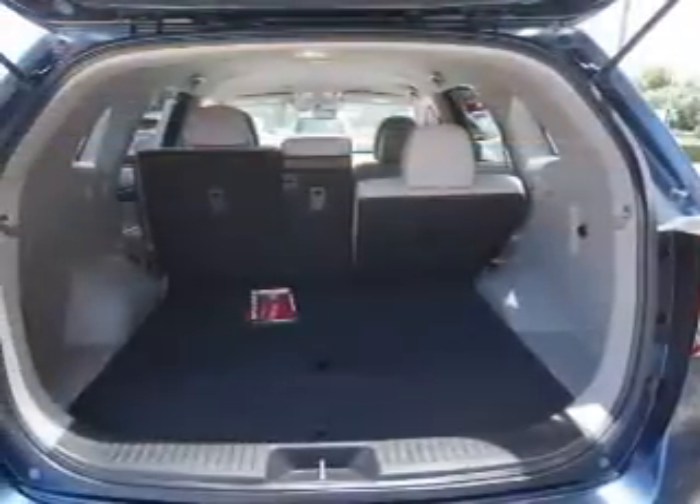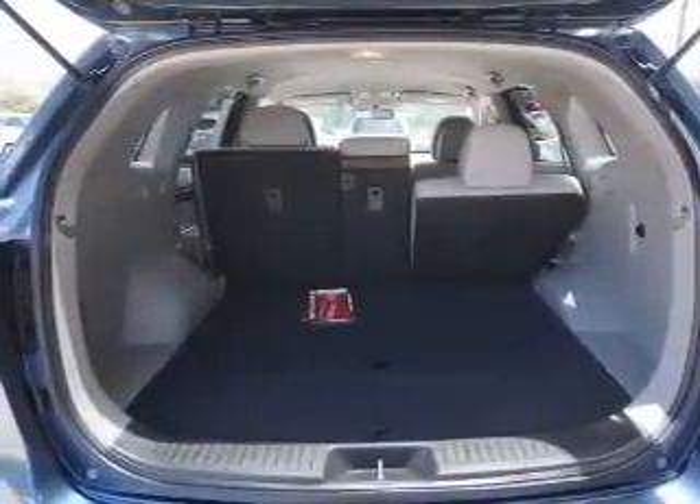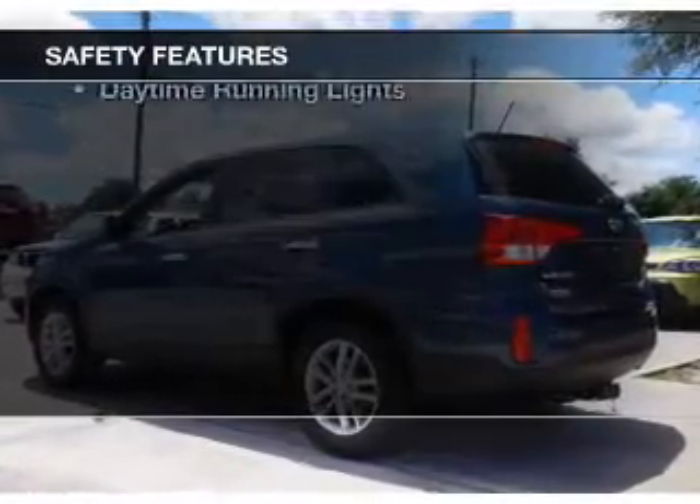Aluminum rims, a tilt and telescopic steering wheel, an alarm system, and iPod integration. Safety was made a priority with these features.